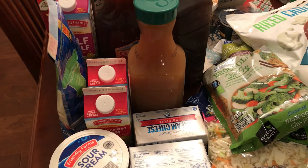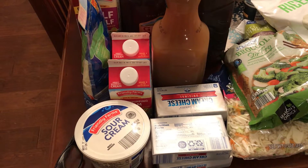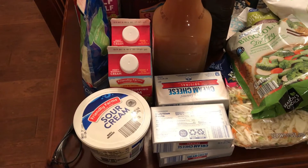Here is my haul from Aldi, Sam's, Kroger, and Publix — that's it. Aldi first, then I went to Sam's, then Kroger, then Publix.